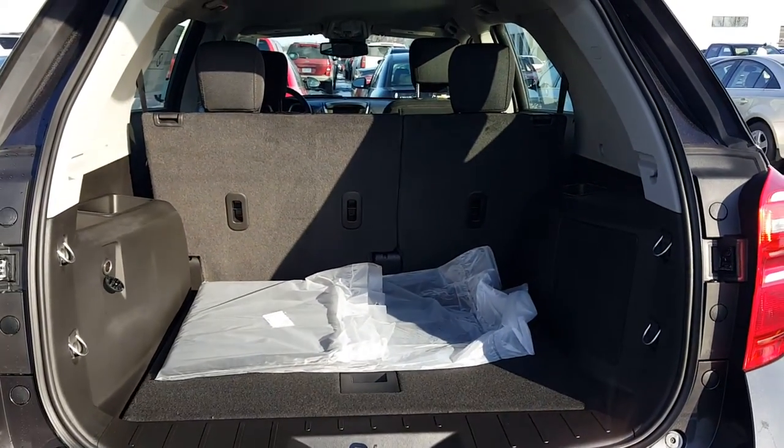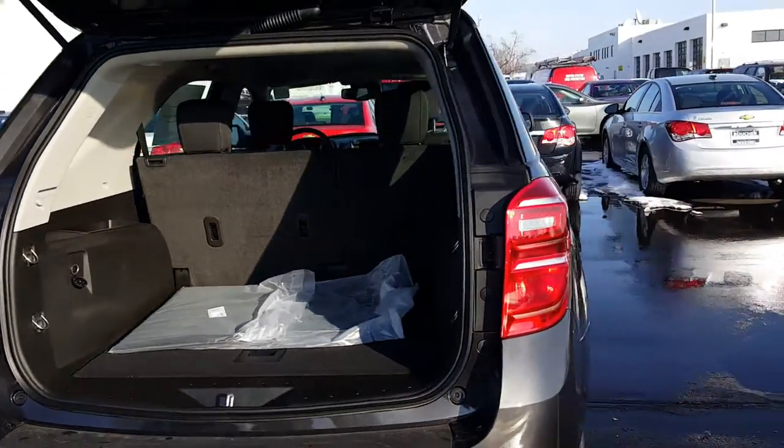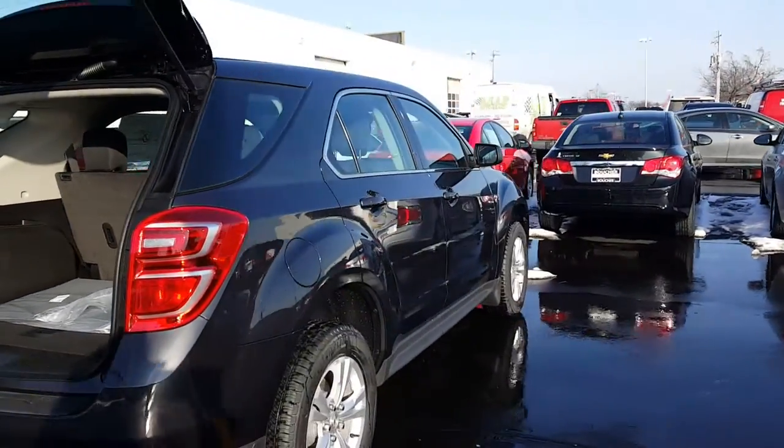And here is your cargo area. Quite a lovely vehicle.